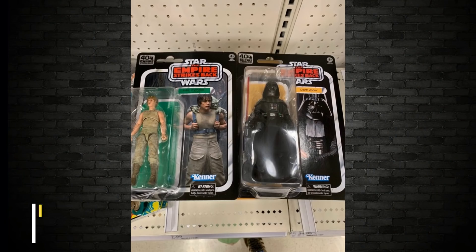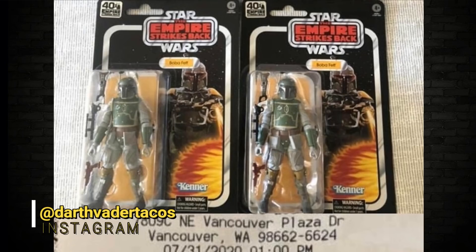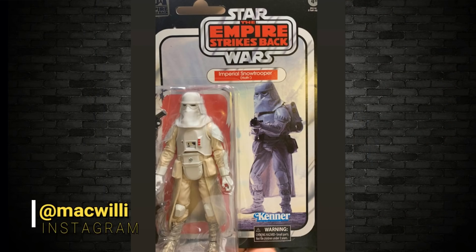40th Anniversary Empire Strikes Back cards — they have been spotted. The first one I'm going to show you is the Luke Dagobah and the Vader. Very nice. There's also the Boba Fett. These are at Target stores in the US, and the Imperial Snowtrooper has also been spotted there. In that wave, the Boba Fett will be very collectible — it's very similar to the one already up here, but on an Empire Strikes Back card in regular coloring, not in the Kenner Deco.